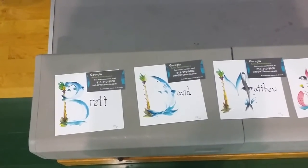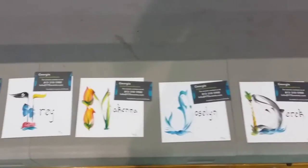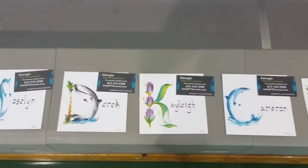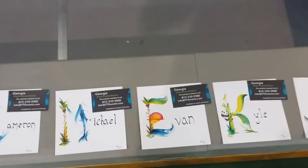We have probably 40 or so names already done here. You can see Alex, Dylan, Tyler, Trey — all different shapes and figures done with letterbrush. Some of them are flowers, like Kayla there. Cameron has a nice shark. We just have palm trees and dolphins and sunsets and panda bears — all kinds of cool stuff.